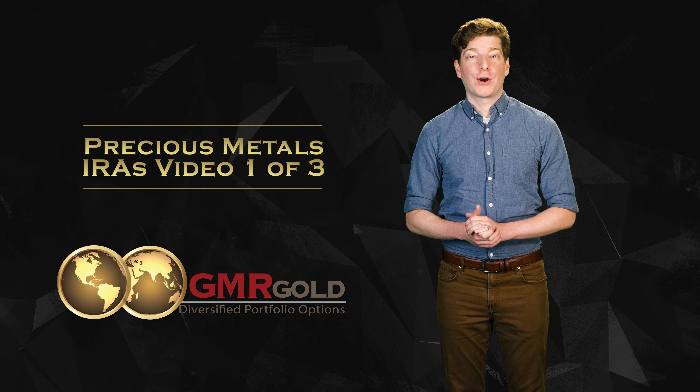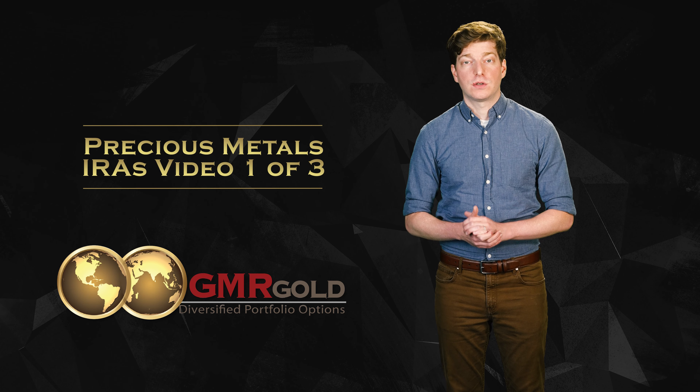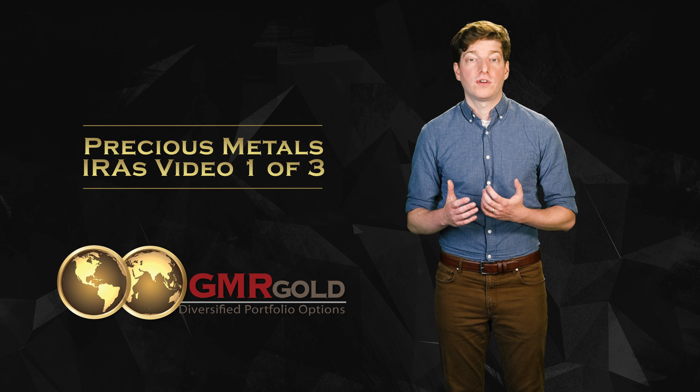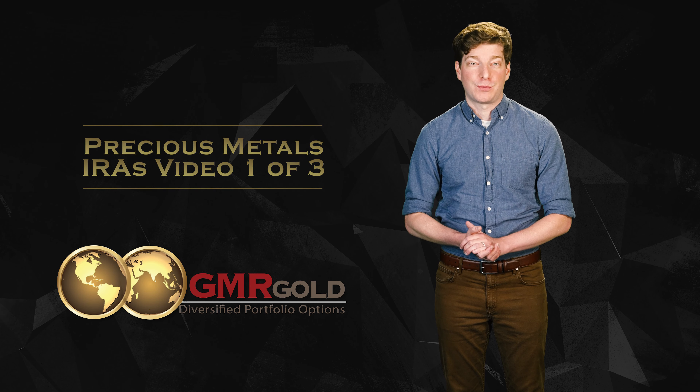Welcome to GMR Gold's series on precious metals self-directed IRAs, a short series of videos that will explain what precious metals self-directed IRAs are, what's involved in moving into a precious metals self-directed IRA, what contributions are required, and much more.